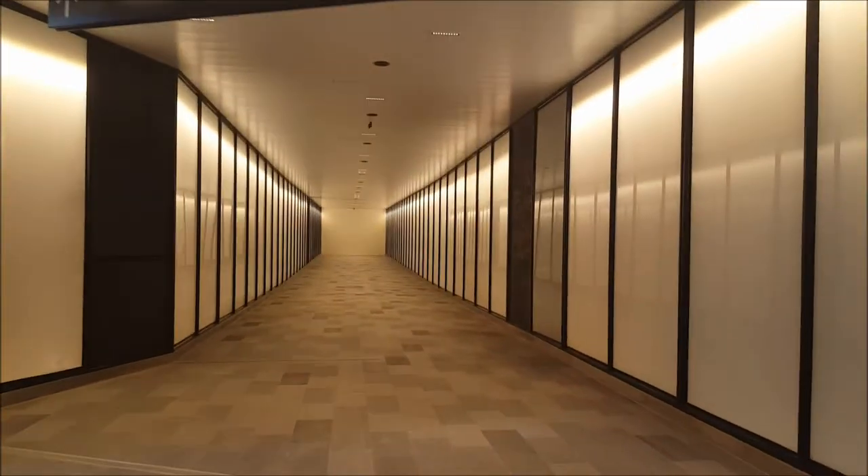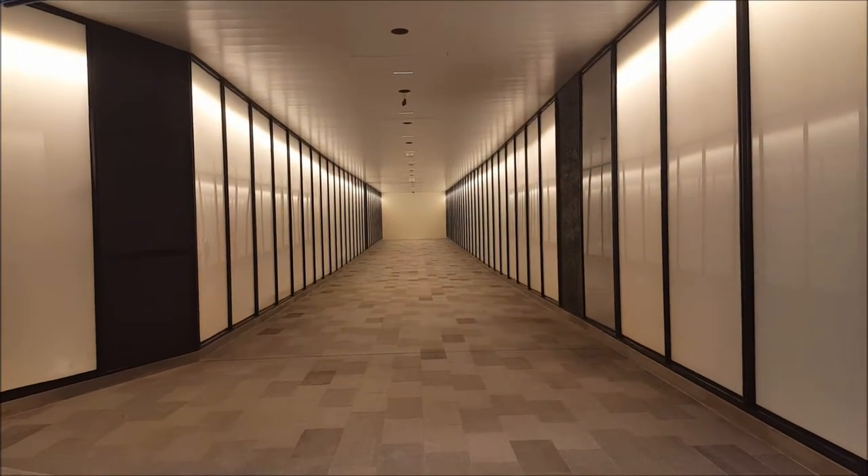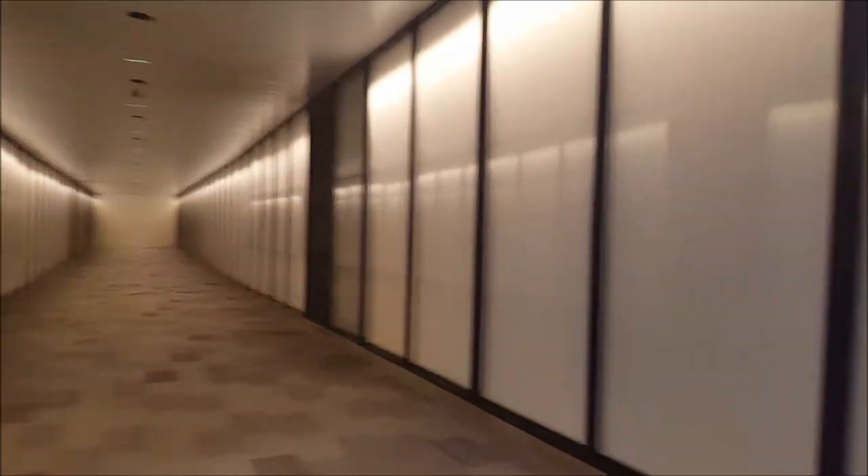This way is the future entrance to Castle Towers. Instead of heading up to the street service, passengers can just enter directly into Castle Towers. Very easy.